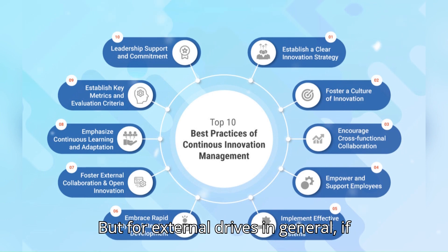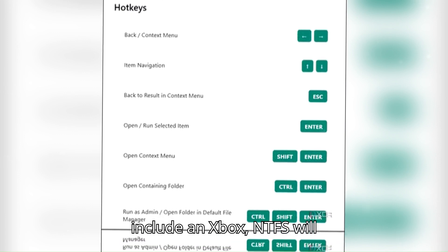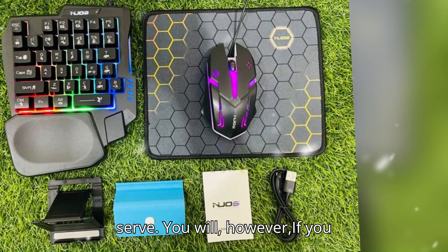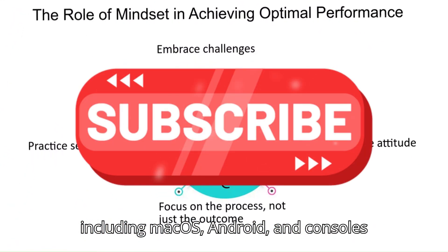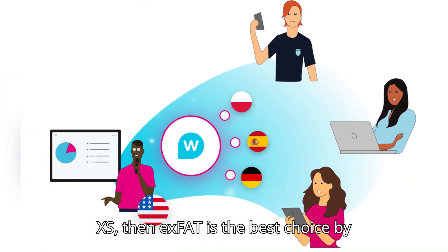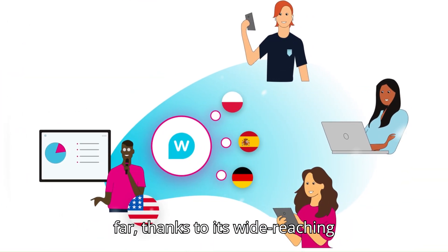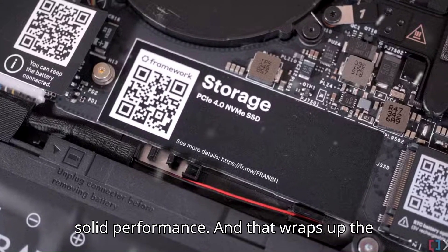For external drives in general, if all your devices are Windows-based or include an Xbox, NTFS will serve you well. However, if you need your drive to work across platforms including macOS, Android, and consoles like PS4, PS5, or Xbox Series X/S, then exFAT is the best choice by far, thanks to its wide-reaching compatibility, minimal setup hassle, and solid performance.